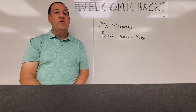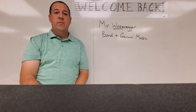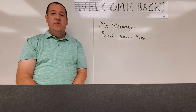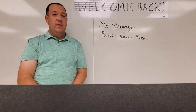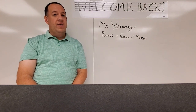Hi everyone, my name is Mr. Wozenegger — most people call me Mr. Woz — and I teach band and general music here at the middle school. I teach band on A days and general music on B days. The band room is room A216 and is located on the main level of the middle school, right next to the auditorium. The general music classroom is room A210 and is located on the same level as the band room, just right down the hall.